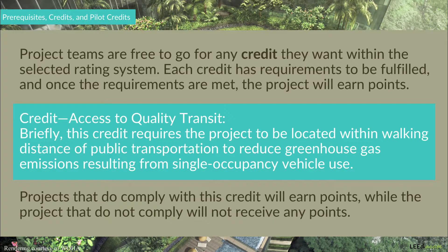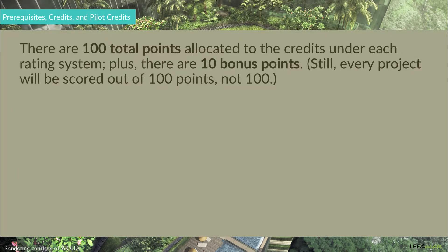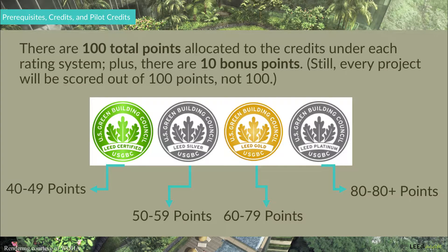Projects that do not comply with this credit will not receive any points. As mentioned, there are 100 total points allocated to the credits under each rating system, plus there are 10 bonus points. A project that earns 50 points in total will receive LEED Silver, while another project that earns 80 points will receive LEED Platinum, if both of them additionally satisfied all the prerequisites and the NPRs.